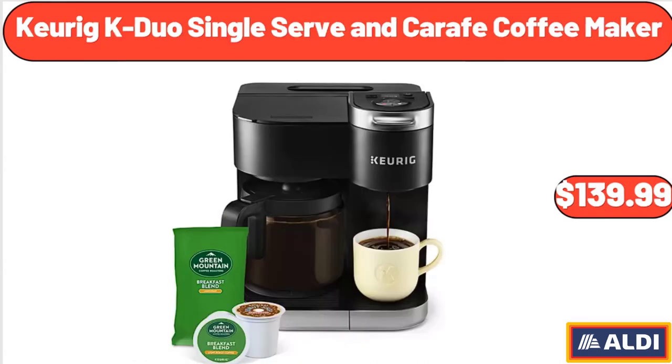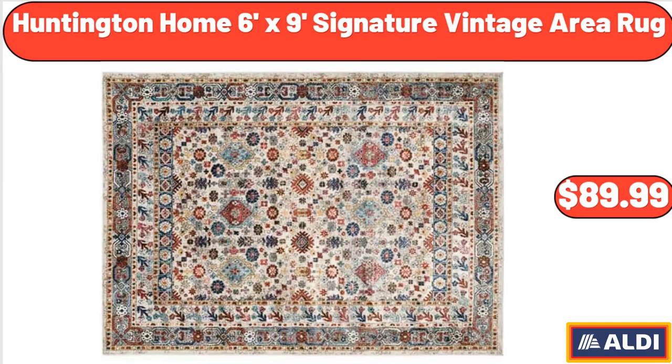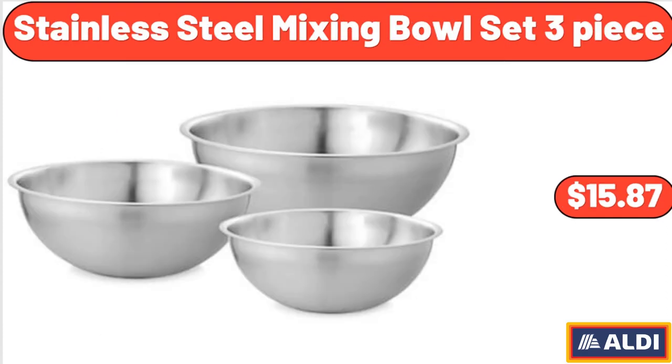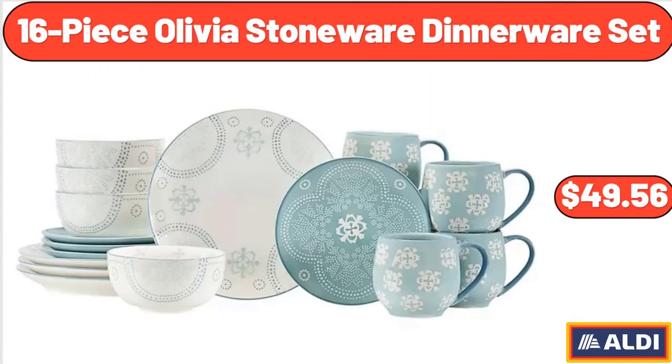Cheeky K-Duo single serve and carafe coffee maker: $139.99. 4-piece porcelain rectangular platter set: $19.99. Huntington Home six-foot by nine-foot signature vintage area rug: $89.99. Stainless steel mixing bowl set, three-piece: $15.87. Aluminum dish rack: $19.99. 16-piece Olivia stoneware dinnerware set: $49.56.